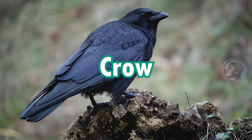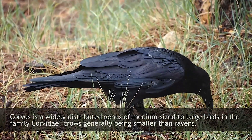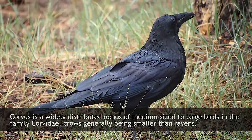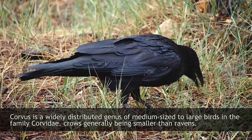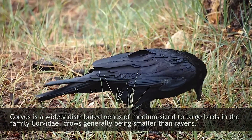Crow. Corvus is a widely distributed genus of medium-sized to large birds in the family Corvidae, crows generally being smaller than ravens.